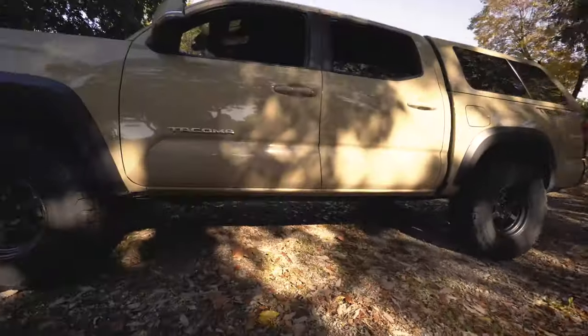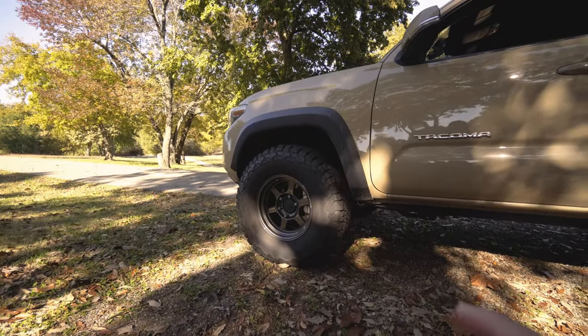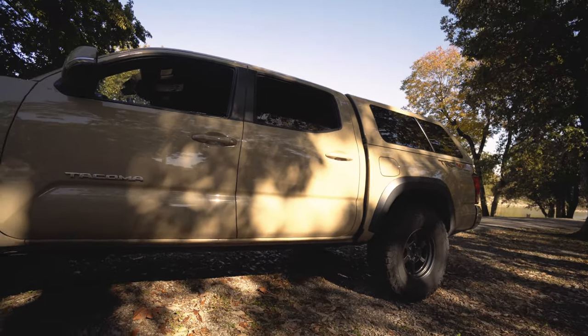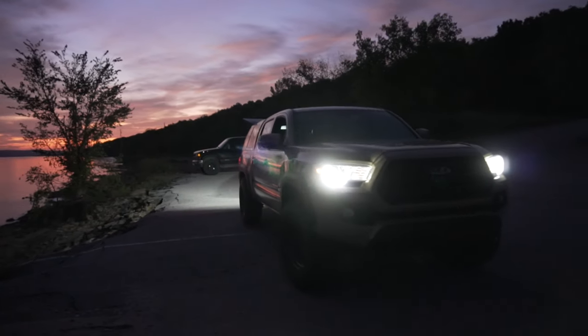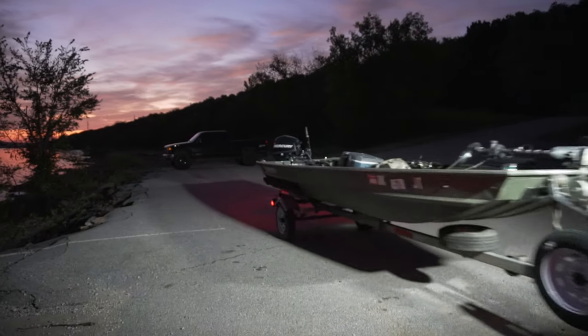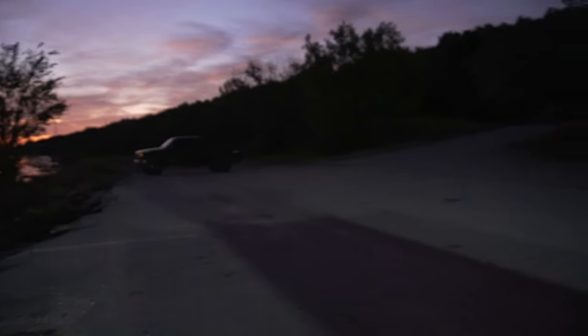My dad has a cap on his 2005 Tacoma, and at first I didn't like it, but then I fell in love with it. So I wanted wheels and a cap within months of buying the truck. The wheel and tire package plus the cap run you about seven thousand dollars — the tire package is about three thousand and the cap was twenty-eight hundred. My budget was forty thousand dollars, and I walked away right at forty thousand.